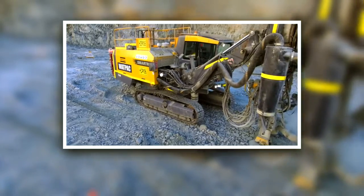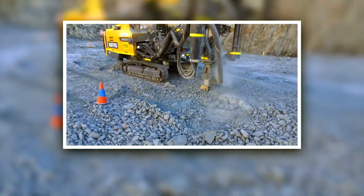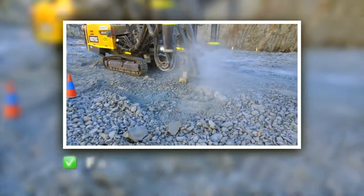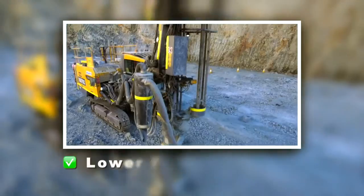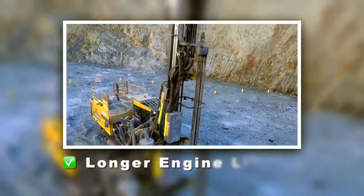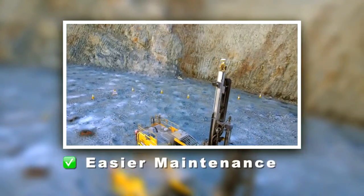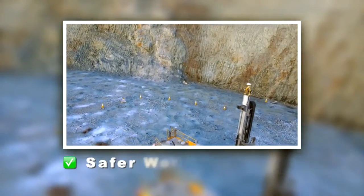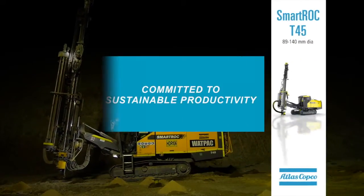So the SmartRock T45 really is a leap in technology that delivers precise drilling, faster setup times, increased productivity, lower fuel burn, longer engine life, more comfortable cab, easier maintenance, and, importantly, safer working. This is what we call sustainable productivity.